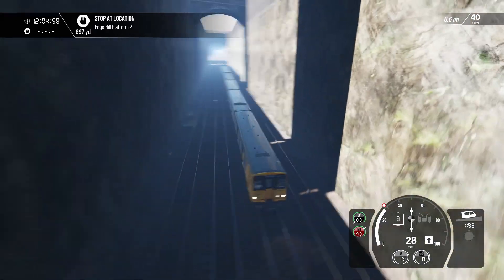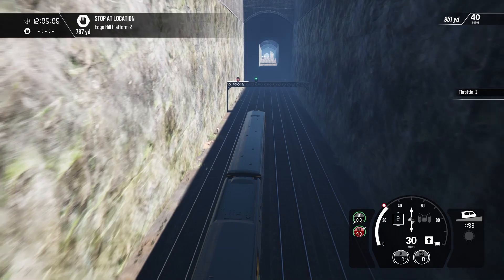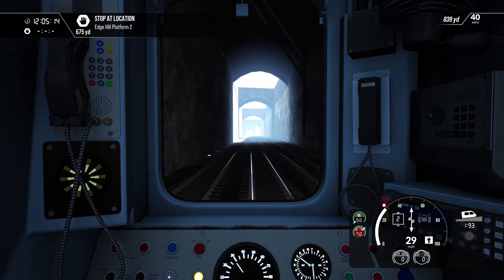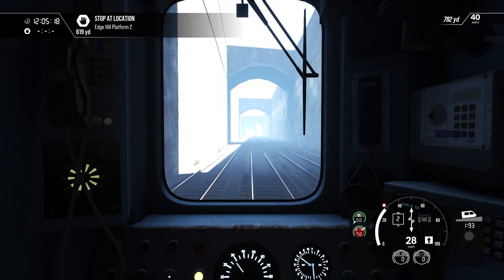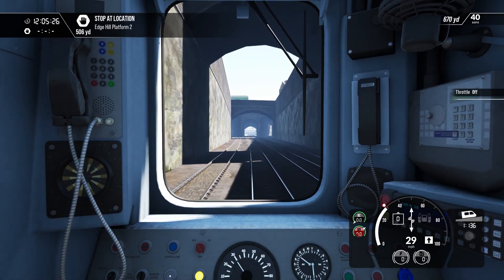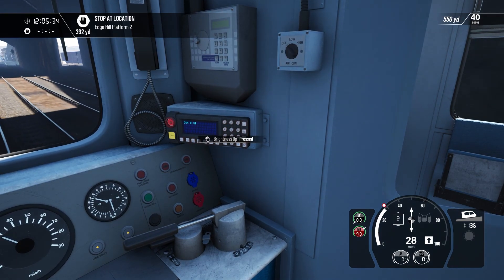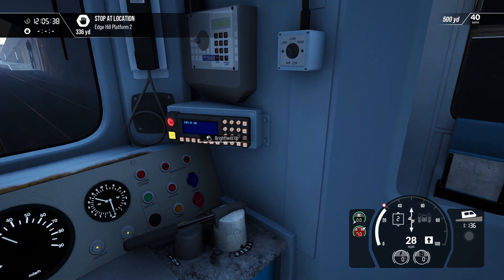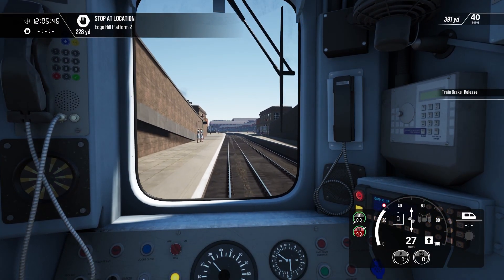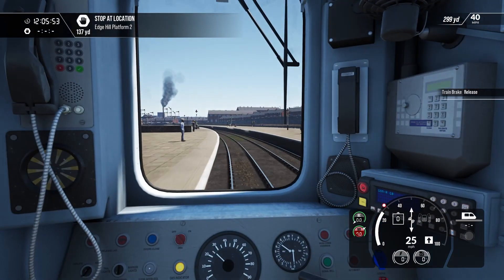It is a particularly deep cutting isn't it — very deep. I think we might be catching up to the train in front. My driving technique is simply that good — it wouldn't be anything else like lower line speeds. This does have functionality, yes, but it doesn't make the satisfying noises. Okay, we're now at Edge Hill.